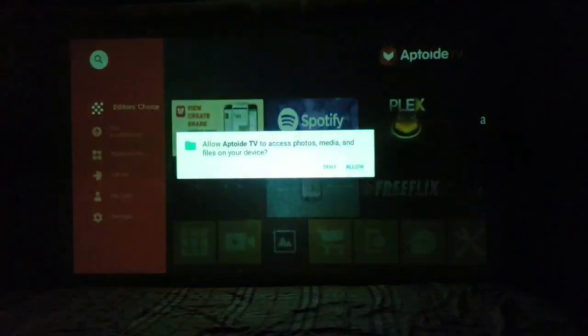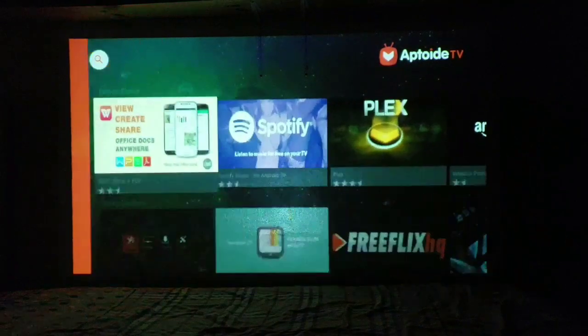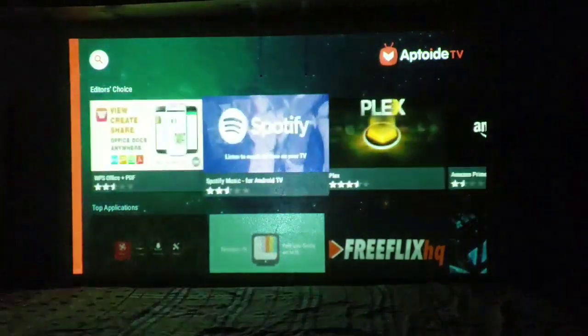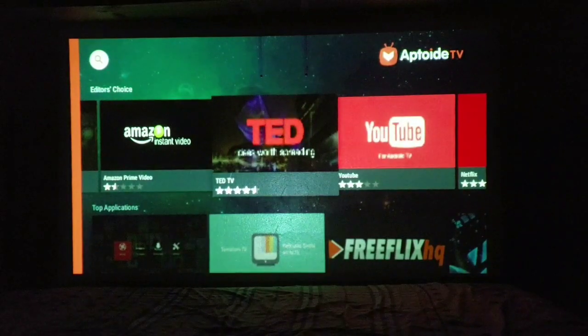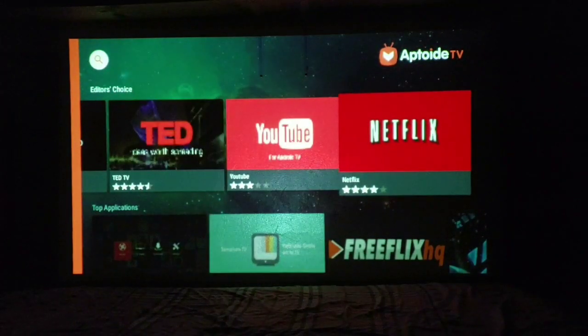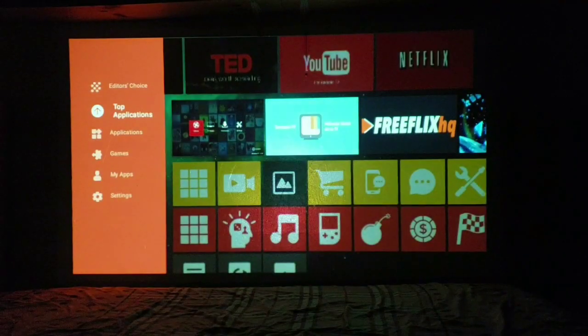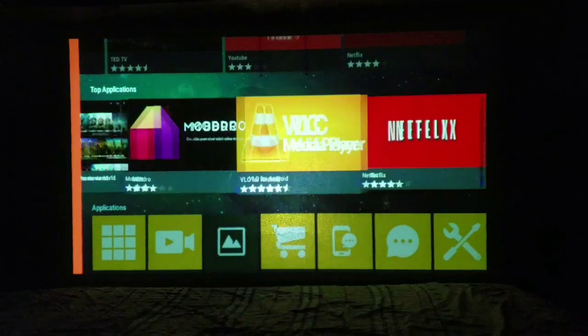The Editor's Choice section includes Spotify, Plex, Amazon Instant Video, TED Talk, Netflix, and YouTube. Then there's Mobdro — that's a pretty cool one. If you guys are Android users, you probably know what Mobdro is.